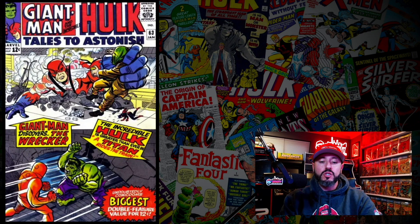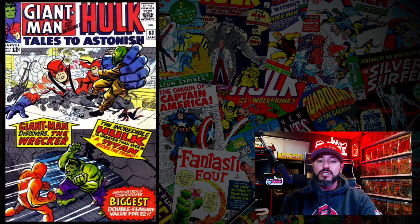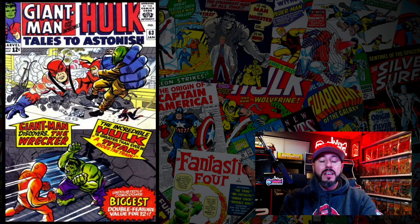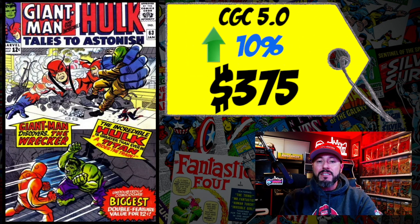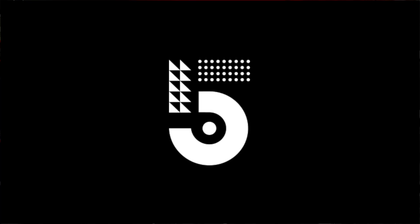At number 6 is Tales to Astonish #63, the first appearance and origin of The Leader. There's a rumor he'll show up in the She-Hulk series, though unconfirmed. A CGC 5.0 sold for $375, up 10% over the 12-month rolling average. This book has been hot, but what happens if The Leader doesn't show up in the Disney+ series? I'm not fond of these Tales to Astonish covers and think it's too much money to spend on speculation. Keep your money in your pocket — not buying this one.